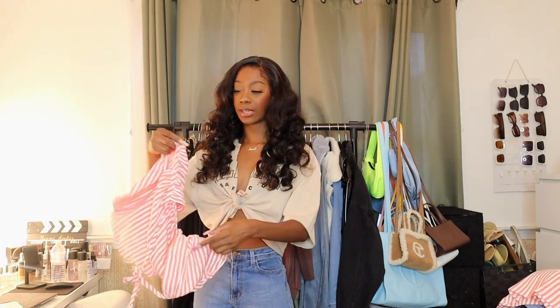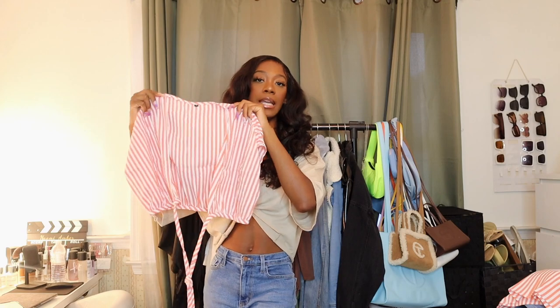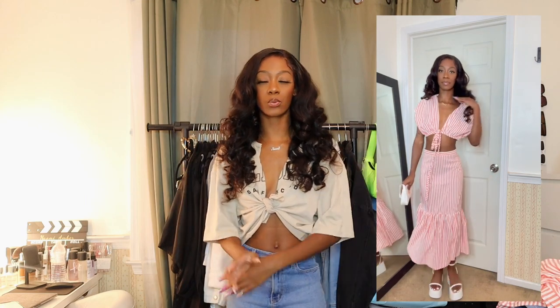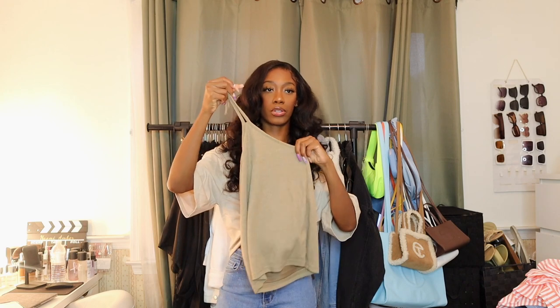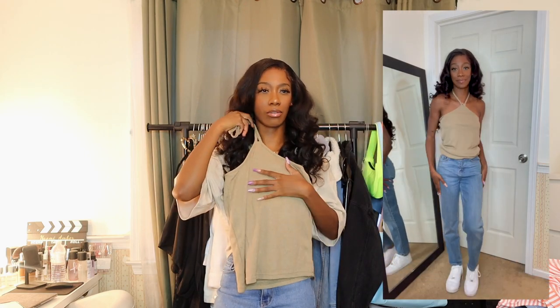For the milkmaid set, the top is that same washed-out red striped color — it ties in the front and gives a muscle tee effect. I'd pair this with straw sandals and a straw bag for full milkmaid vibes. I'm really excited for this one even though I haven't tried it on yet — it's super girly and different for me. I also got this brown earthy halter top that ties at the top; I'm honestly not sure why I picked it up or if it'll fit.